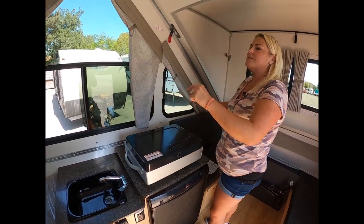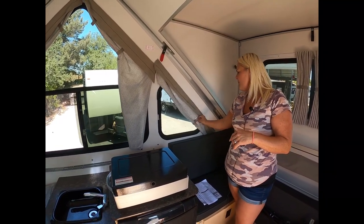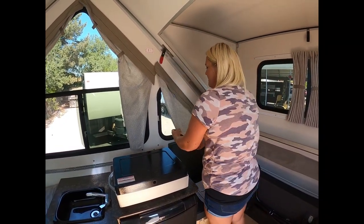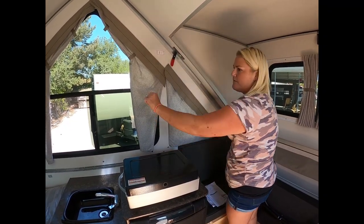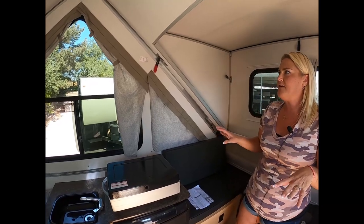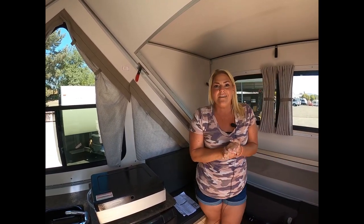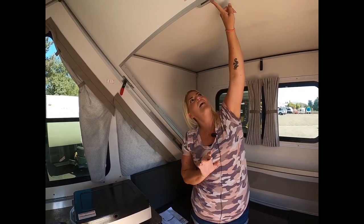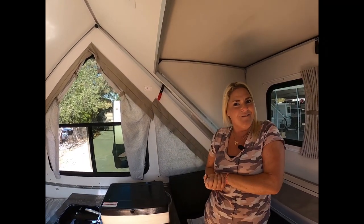All of the windows have coverings on them. That's something a lot of my customers are concerned about — having privacy when you're stuck inside. Nighttime, you're putting all those down and you'll have complete privacy from the outside world. And for 2022, you've got some awesome new LED lights. I'll show you how those look in another video very soon. Like and share.